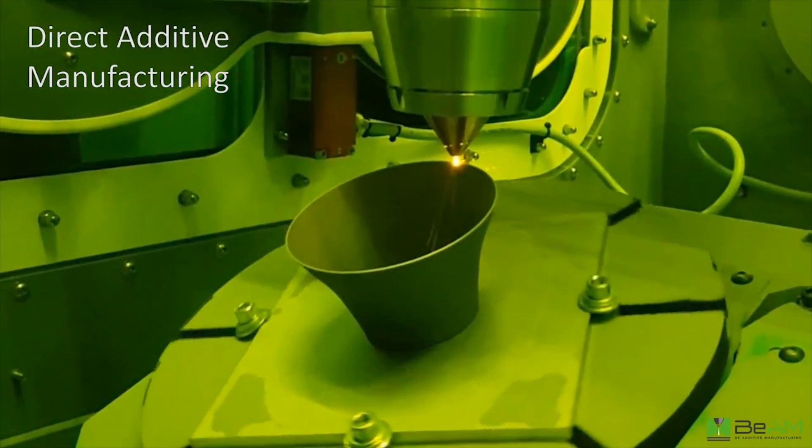More importantly, these machines work off traditional G-code. A machinist on your floor can convert to this machine in a day and start building parts immediately. Beam Machines provides the parameter sets for laser power, powder feed, and feed rates, but it's programmed like a machining center — traditional CAD/CAM software, traditional G-code offsets — everything is the same.